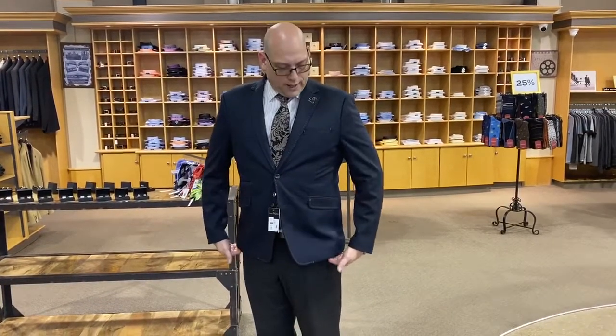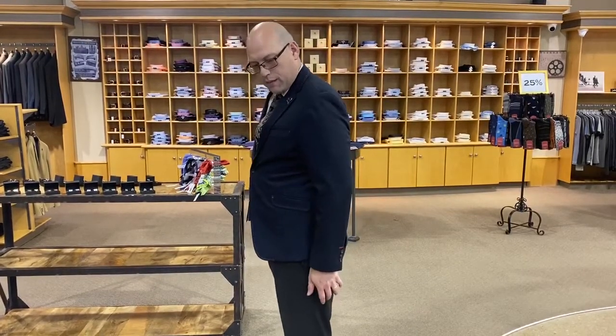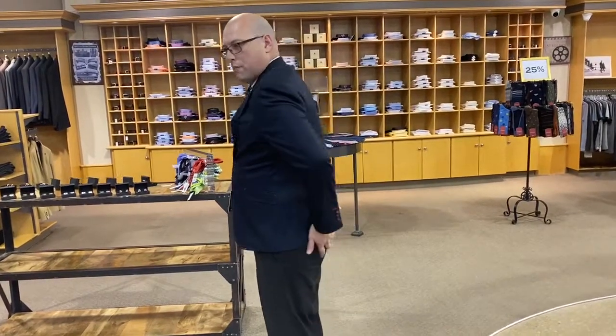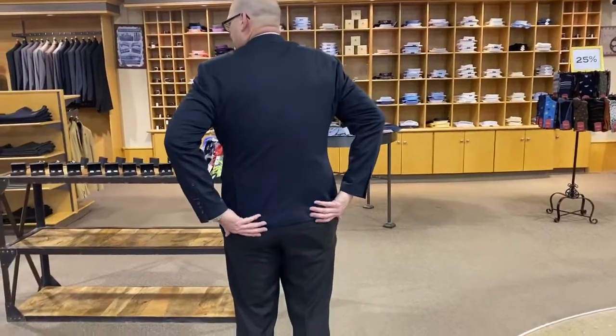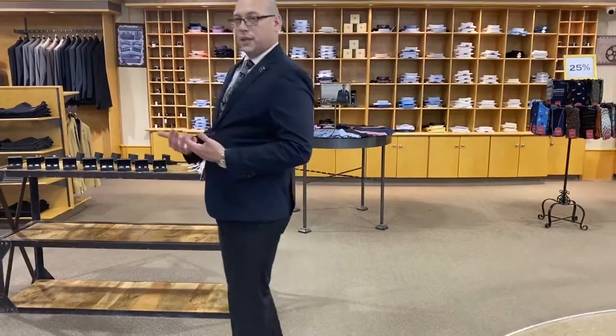But now when I put my hands down to my side and try to gauge the bottom of the coat, I don't have the same length — it actually comes down right to the bend of my wrist. And on the backside it's come up a little bit higher as well, and that's fine because with sport coats they are meant to be a little bit shorter.